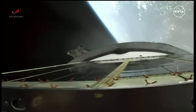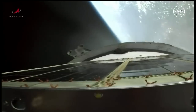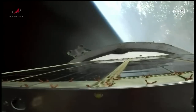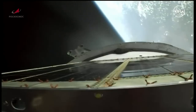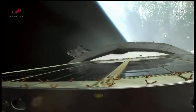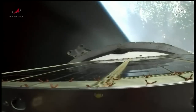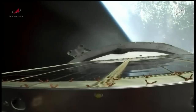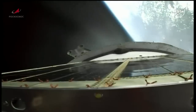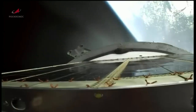The third stage engine continues to perform as advertised at the 6 minute 30 second mark into the flight, about two minutes and 20 seconds of powered flight remaining. This video from a camera on the upper stage of the Soyuz booster. At third stage shutdown and spacecraft separation, the Progress will be inserted into a preliminary orbit about 125 miles above the Earth. A series of engine firings will slowly increase the altitude of the Progress to match that of the International Space Station.